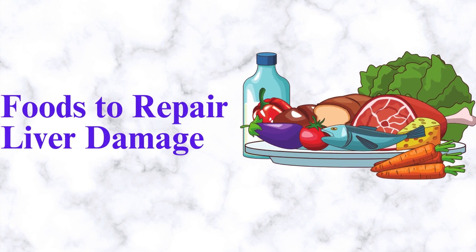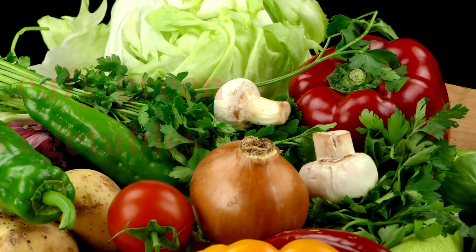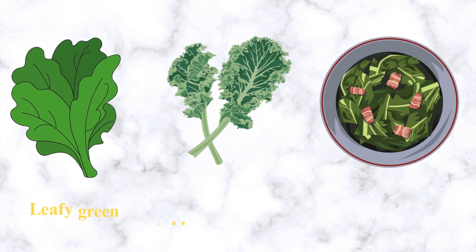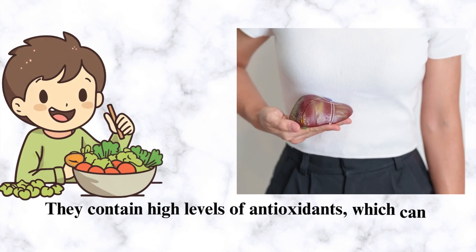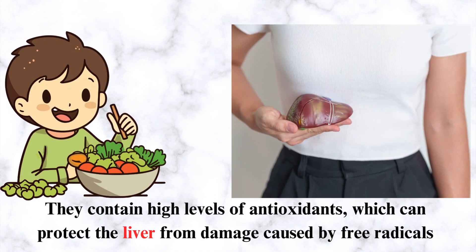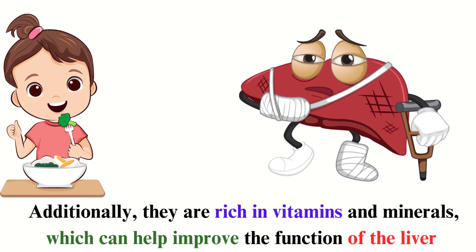Foods to repair liver damage. Number 1: Leafy Green Vegetables. Leafy green vegetables like spinach, kale, and other leafy greens are a great way to help repair liver damage. They contain high levels of antioxidants, which can protect the liver from damage caused by free radicals. Additionally, they are rich in vitamins and minerals, which can help improve the function of the liver.